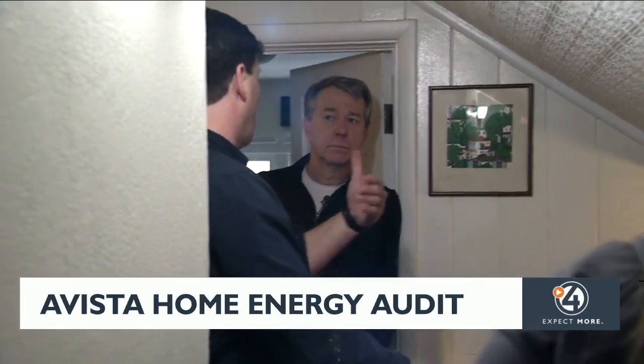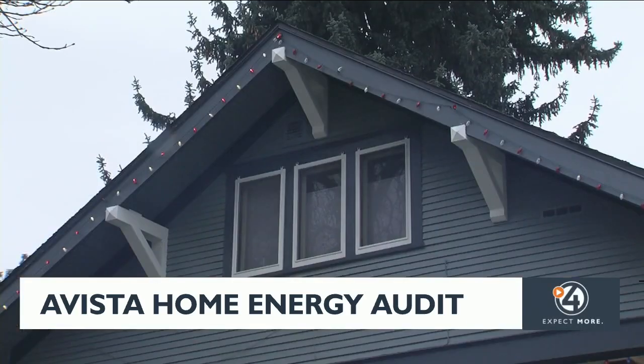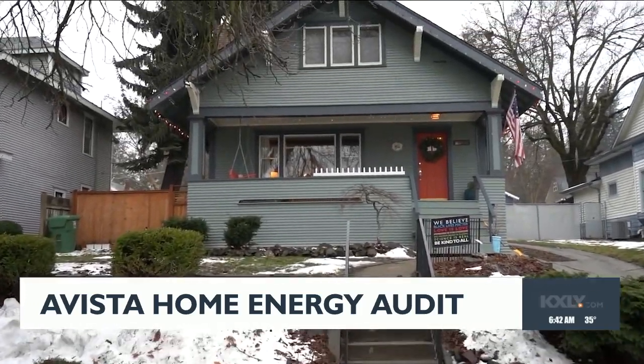John is now ready to start putting his plan into place. He didn't realize the insulation issue, so he'll move that higher up on the list of priorities. He also says he'll look into storm windows so he can keep that wavy glass. He's really glad he signed up for the Home Energy Audit, saying it will help him know what things he can do himself and what things he'll need to bring someone in to handle.